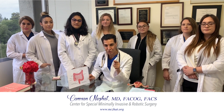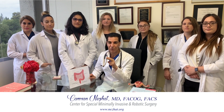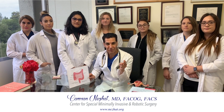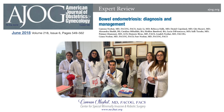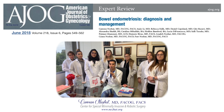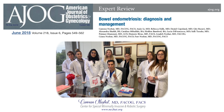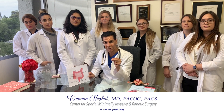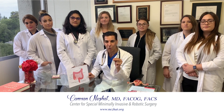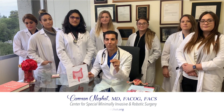I highly encourage you, if you think you have endometriosis of the bowel, to refer to different articles that authorities have published. We also have published some important articles — recently, in June of last year, we published in the Journal of the American College of OBGYN an important article reviewing all the techniques. I encourage you to read it and share it with your physician. Hopefully you receive the best treatment. I wish you best of luck.